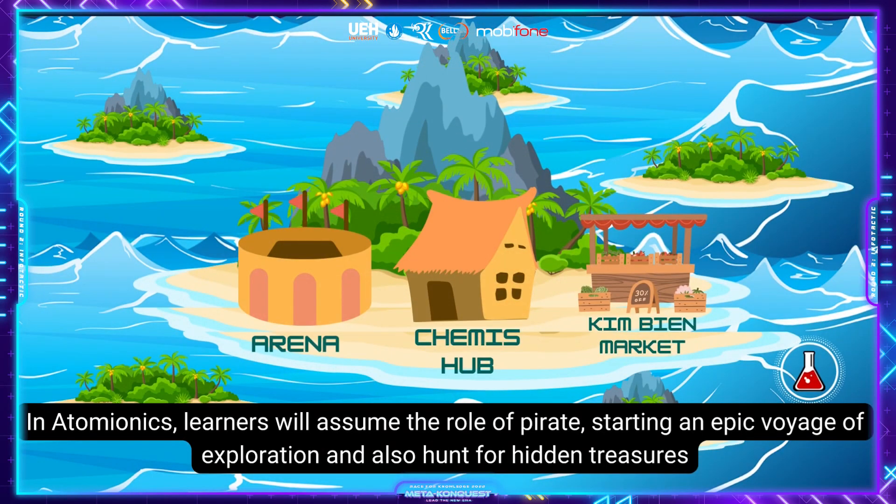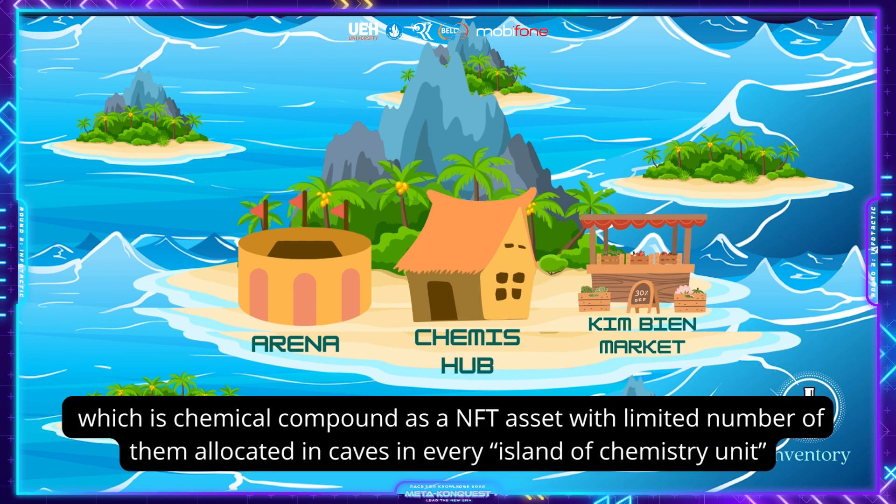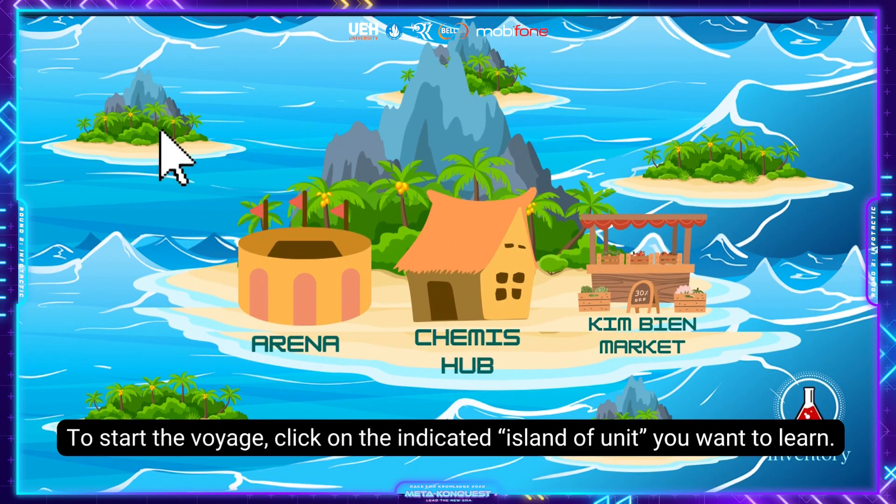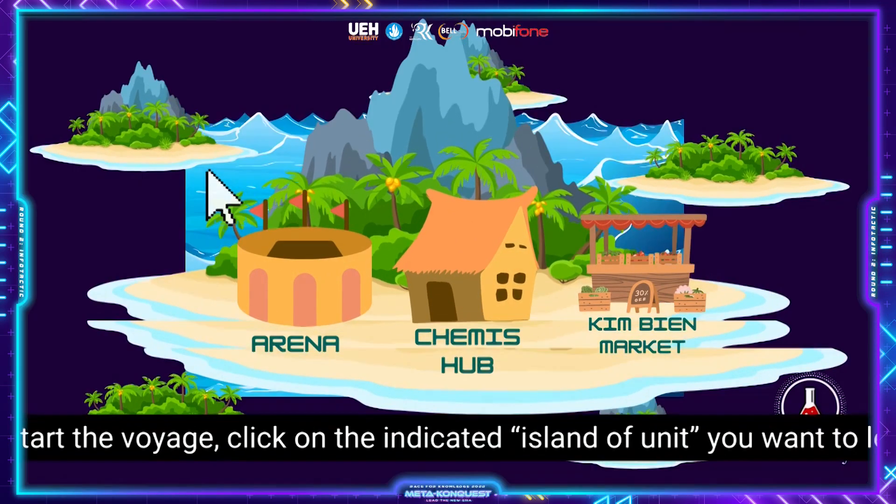In Atomionics, learners will assume the role of pilot, starting an epic voyage of exploration and hunting for hidden treasure — chemical compounds as NFT assets — with a limited number of them allocated in caves across various islands of chemistry units. To start the voyage, click on the indicated island of the unit you want to learn.